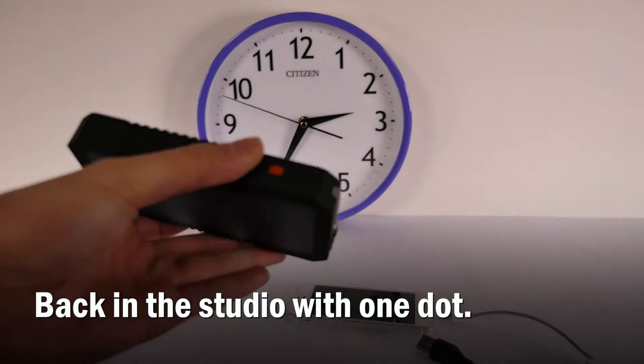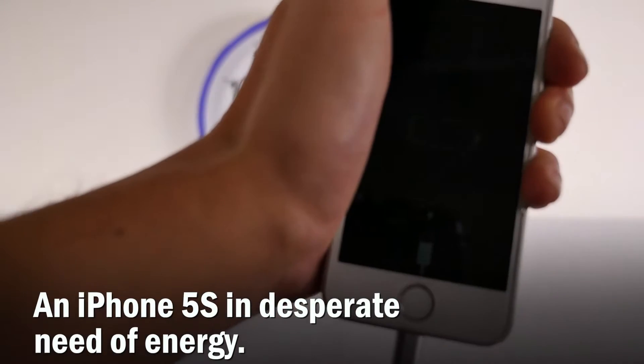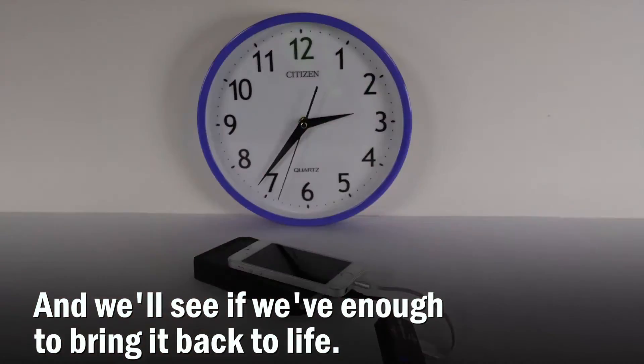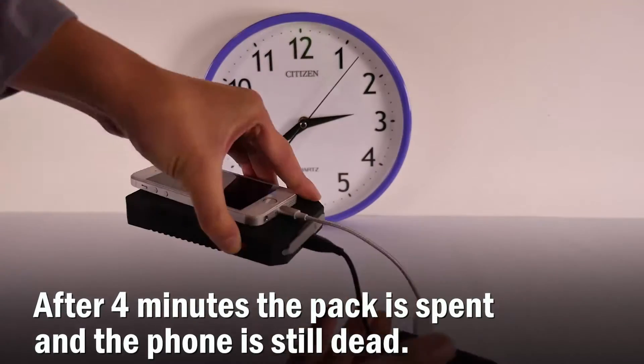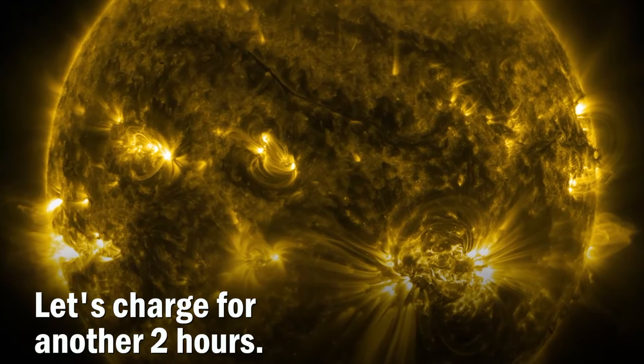Back in the studio with one dot of charge. An iPhone 5s is in desperate need of energy, and we'll see if we have enough to bring it back to life. After four minutes, the pack is spent and the phone is still dead. Let's charge for another two hours.